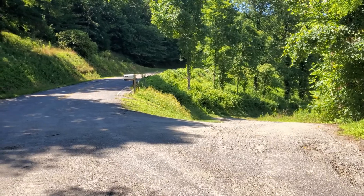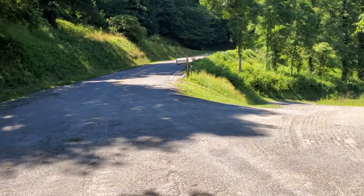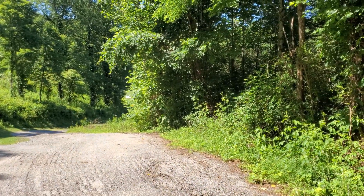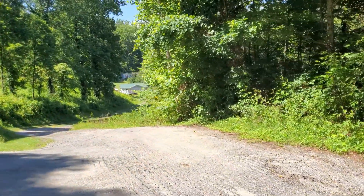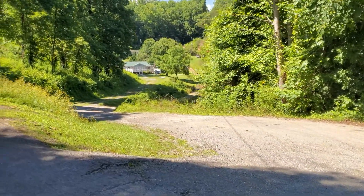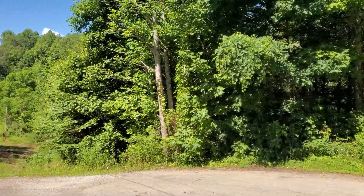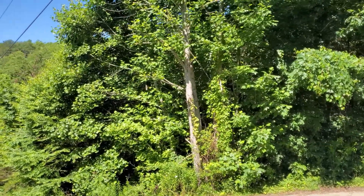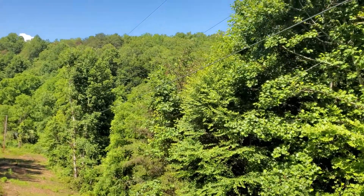There are two ways into the property. One is to come down this road here and then down that path. This is a county road that turns into a dirt path, with some houses back up in that direction. You would go down the dirt path and the property is over here on the right, where you can see the power lines coming in and the property on the mountain.